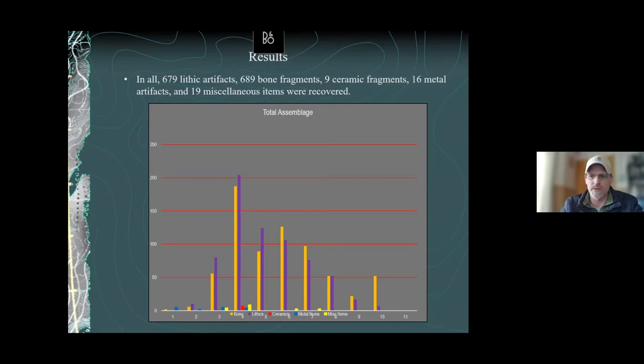We're finding ceramics in the upper deposits but only bone and stone below level four. Metal items were also found only in the upper levels, consistent with expectations. The fact that things are where we'd expect them depth-wise tells us this site hasn't been mixed — it's somewhat stratigraphically intact. That's worth noting.